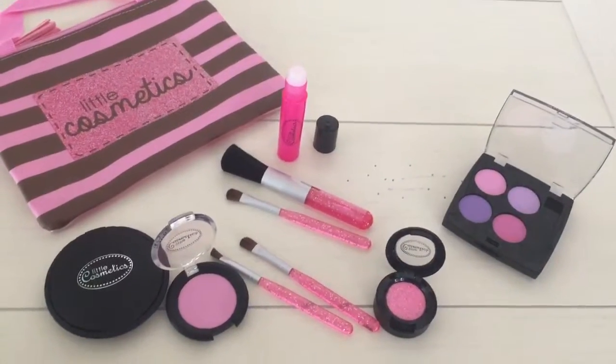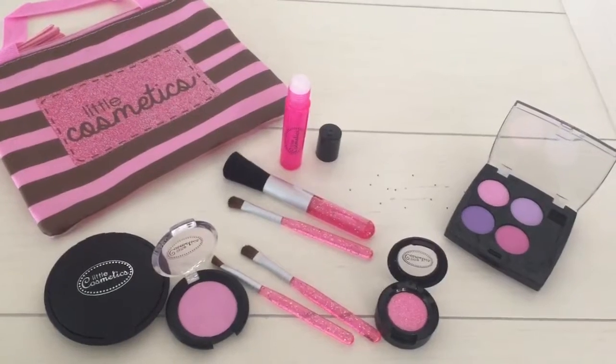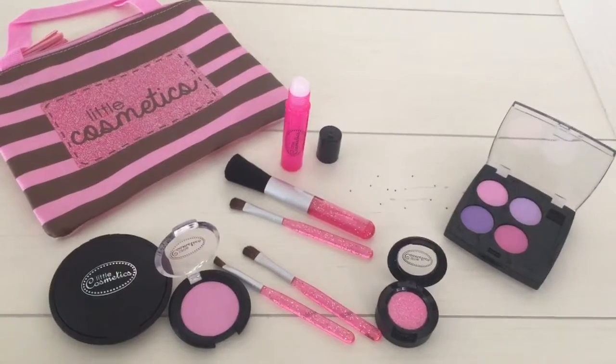Little girls will love when you put Lil Cosmetics in their Christmas stocking. It's available on Amazon.com. Mary from Just Plum Crazy. Happy Holidays.